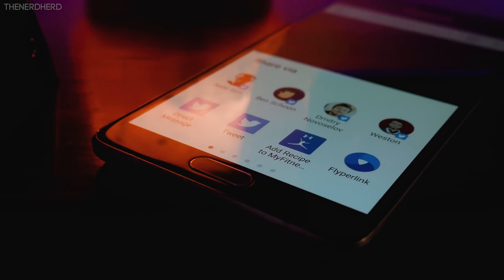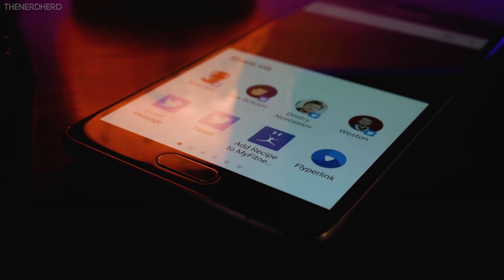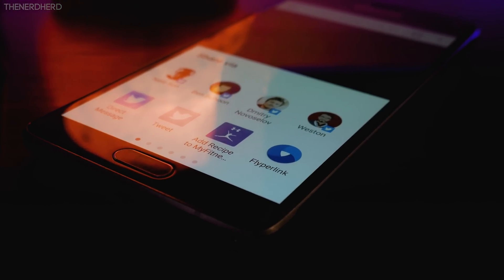Finally, you'll also find the new and updated Share menu, which also shows you the most recent contacts to quickly share content with them.